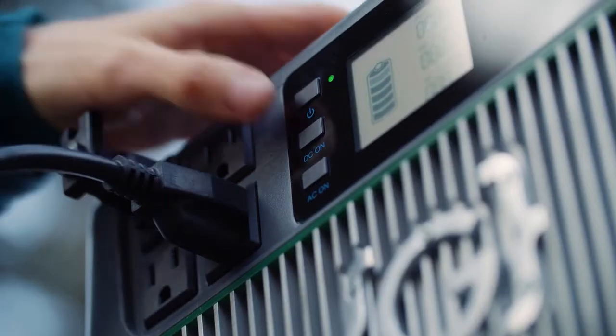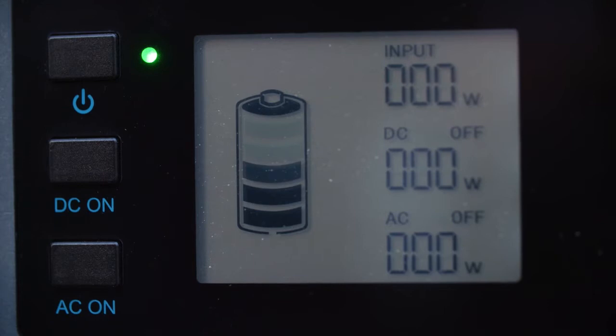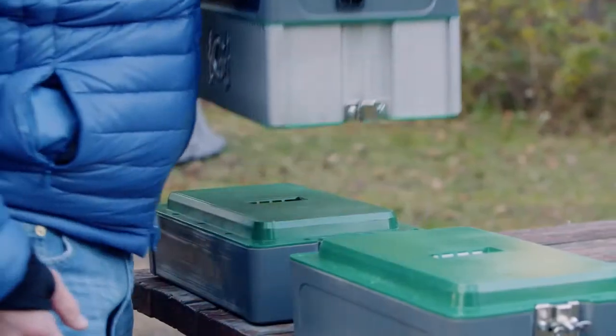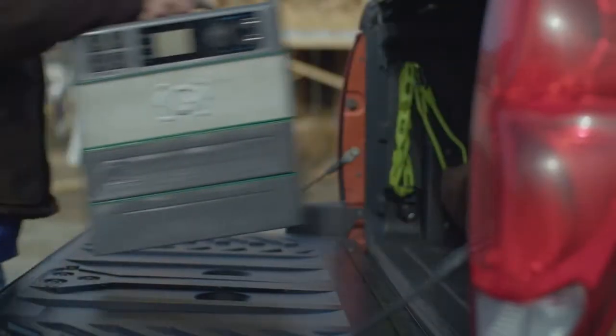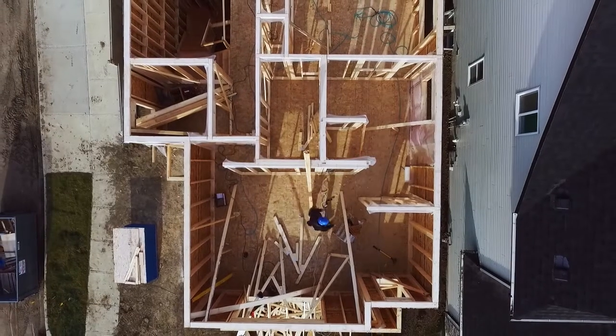The Grenjin is different from other types of solar generators currently on the market. With our system, you simply swap batteries and you can have as many batteries as you like or you can stack them. That allows you to work virtually indefinitely.